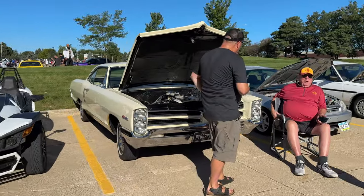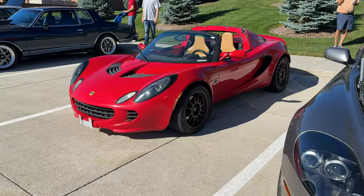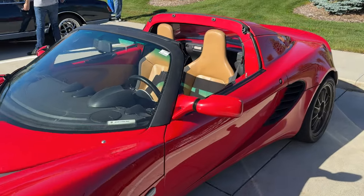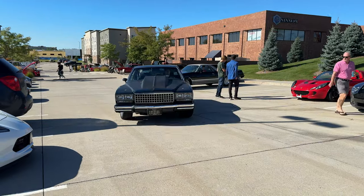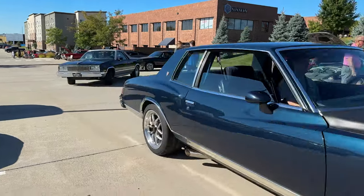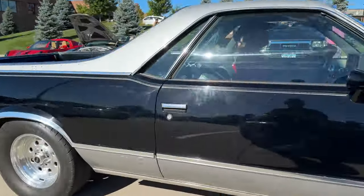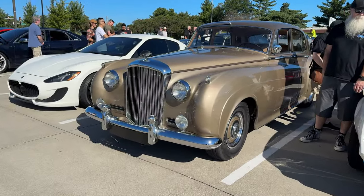Jaguar spotted. Found a red Lotus Elise — don't see these out and about very much anymore either. I should get my yellow one out and drive it more. Beautiful Bentley. Well, it was an absolutely gorgeous day today. I'm going to hit the road and get back home — if you want to see more videos like this, comment below and click subscribe.